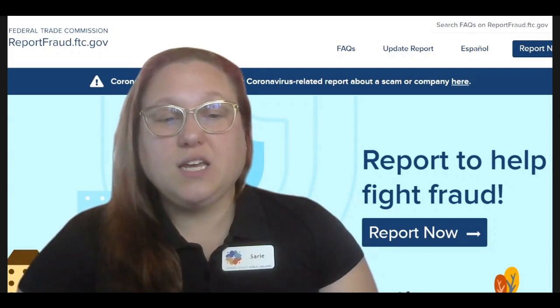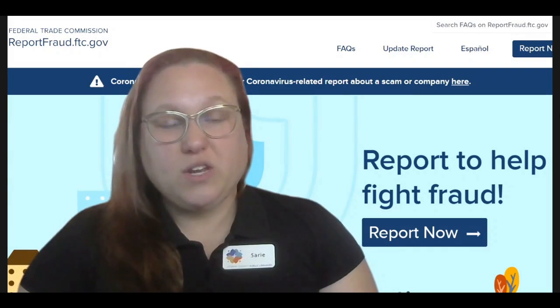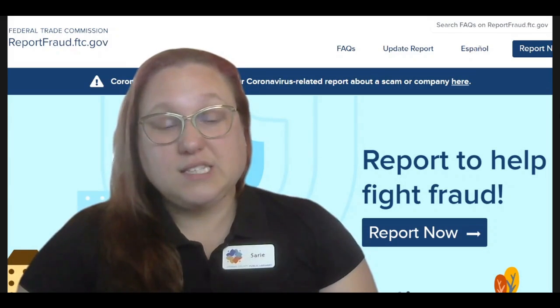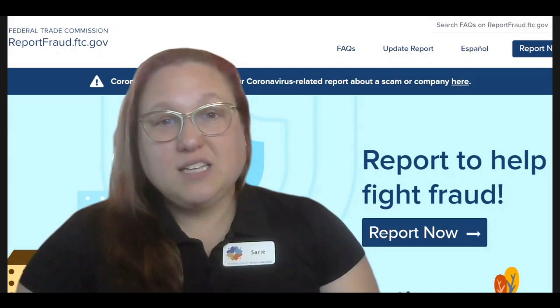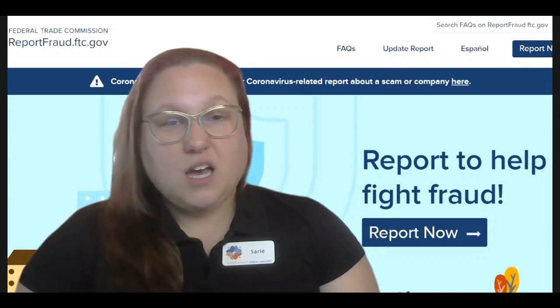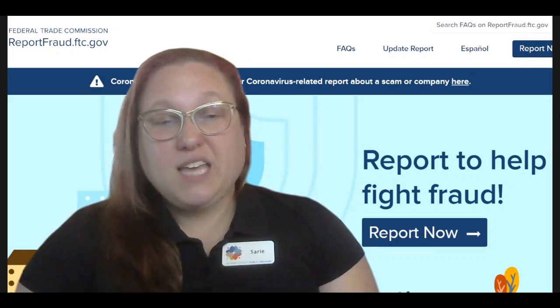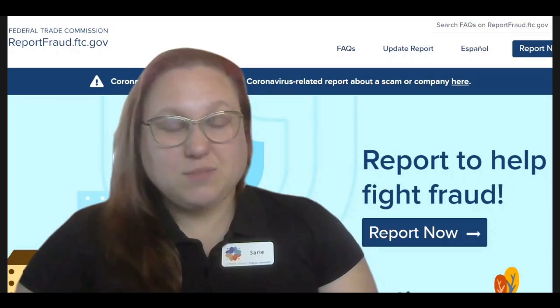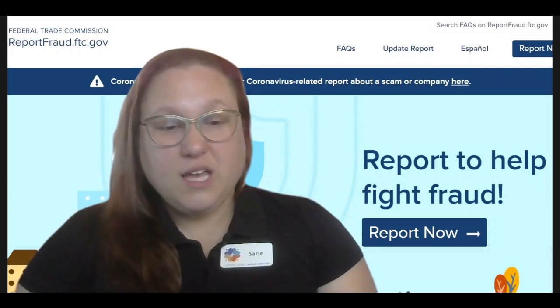The first step in protecting yourself is to become aware of techniques used against fraud. One of the most popular types of fraud is the imposter scam, and this is when someone pretends to be a government entity, a trusted business, or a family member to get information from you. Oftentimes, these imposter scams take place via phone call, email, or text message.